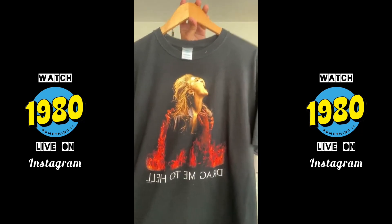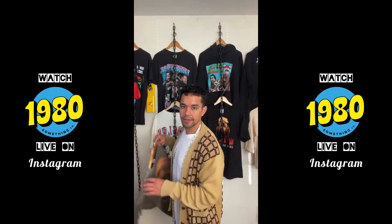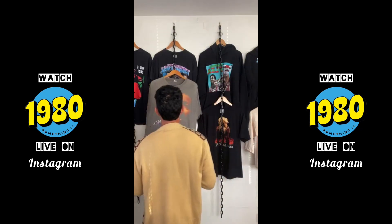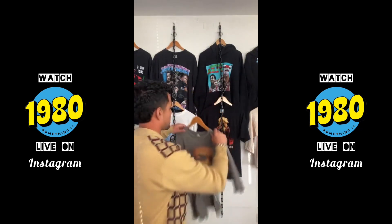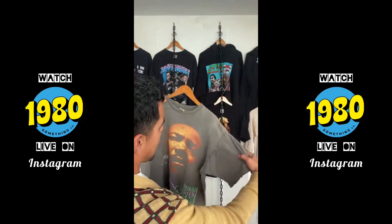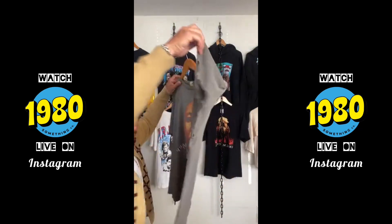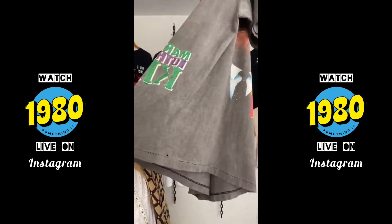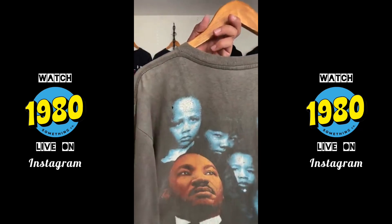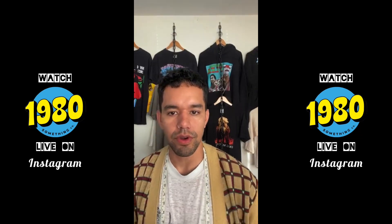Tonight guys you got some great pieces. Yesterday I thrifted this Drag Me to Hell — super rare, 2009, Sam Raimi classic. Let's do the MLK first. MLK is a 24 pit to pit, 30 inch top to bottom, size XL. The tag is faded out on this one.